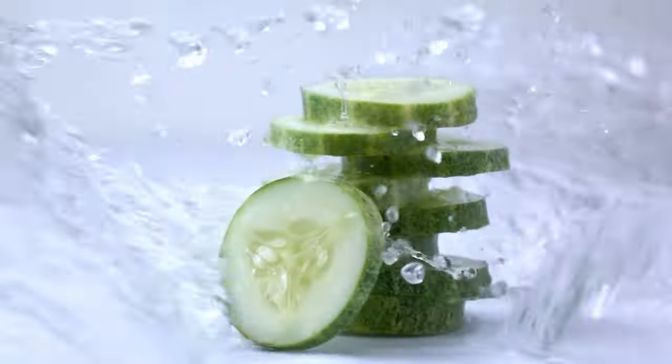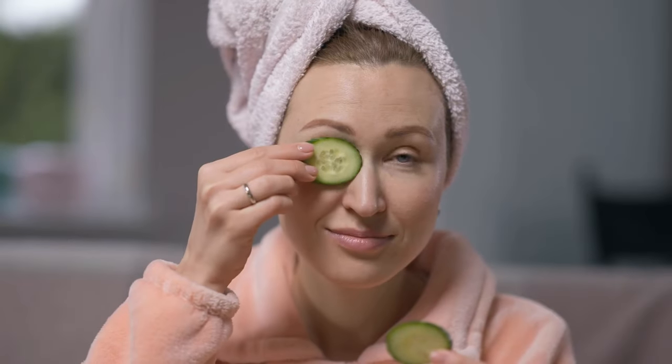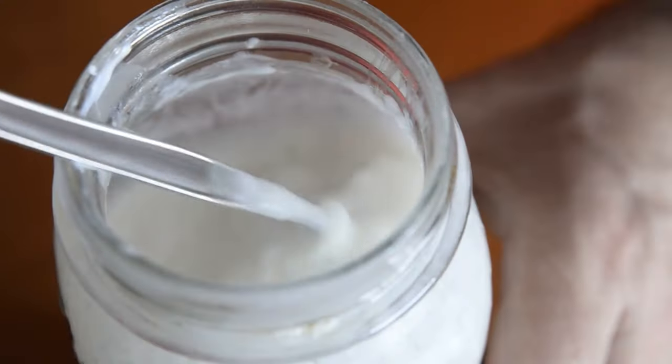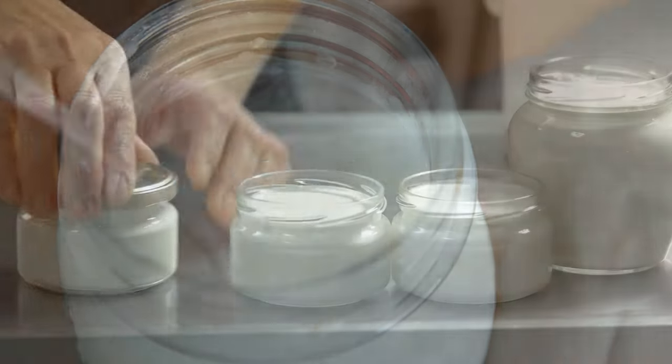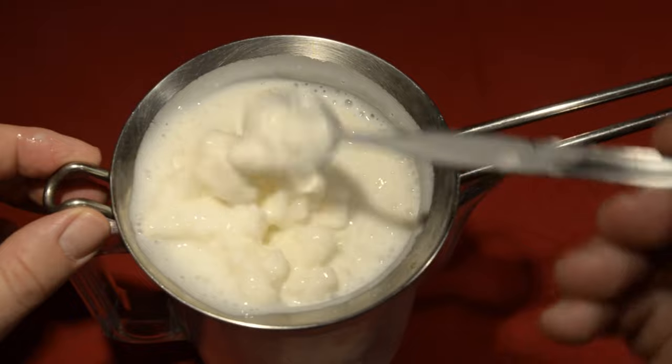Crushed cucumber, same thing as crushed fruit, although it's lower in sugar content — I don't know that it's going to do a whole lot. It will help hydrate a little bit. Yogurt's great for some of its antifungal, antibacterial properties, but I think it would be used as a mixture with something else.